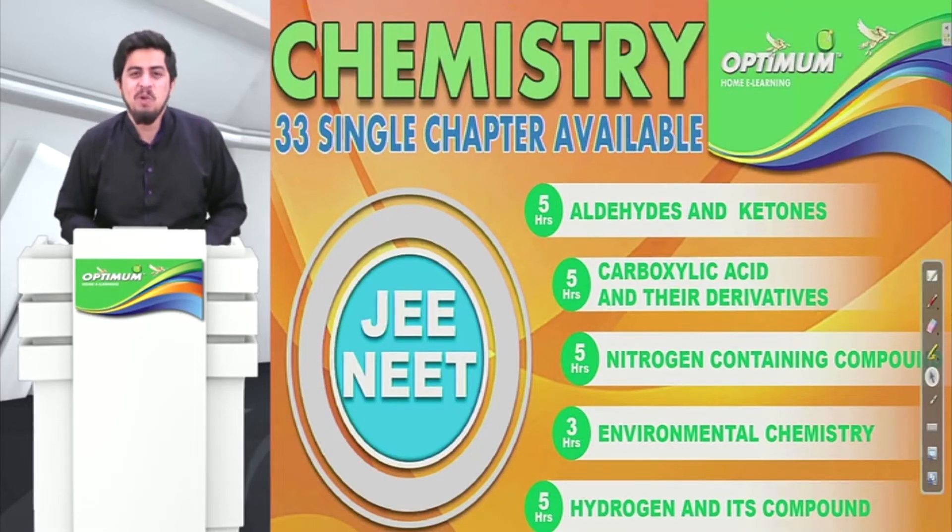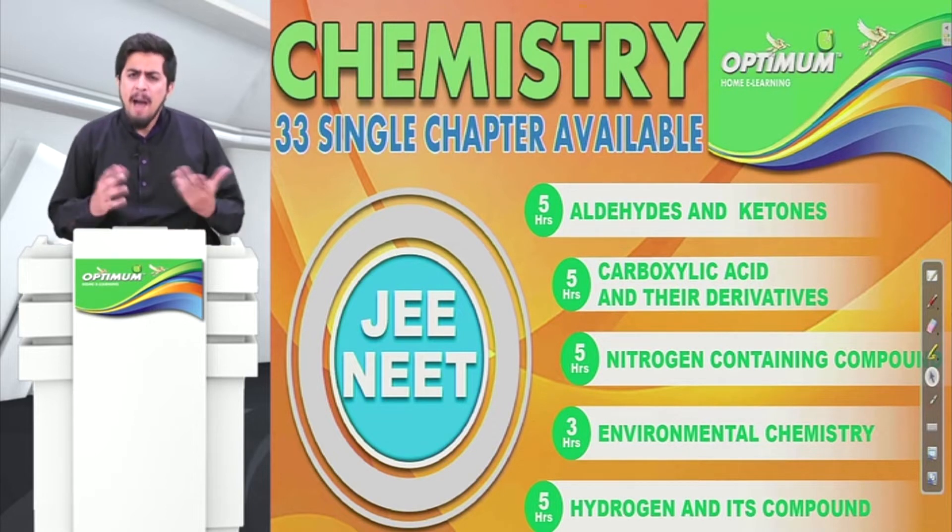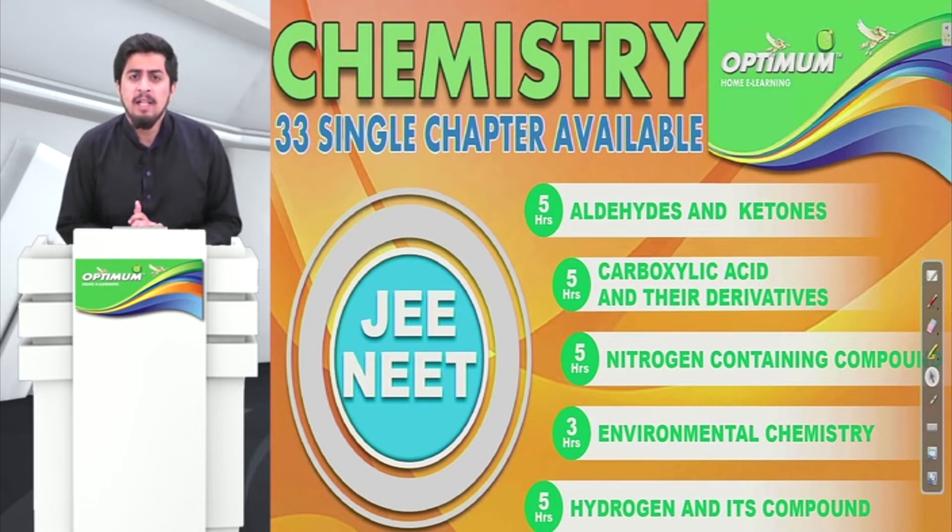Hello students, welcome to Optimum Educators. Today I am here to give you a new concept which we have introduced at Optimum Educators for JEE Mains examination and NEET examination.